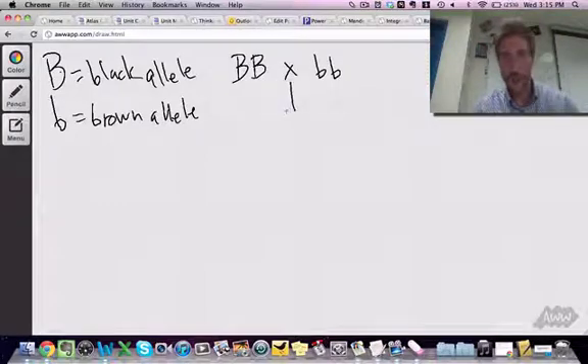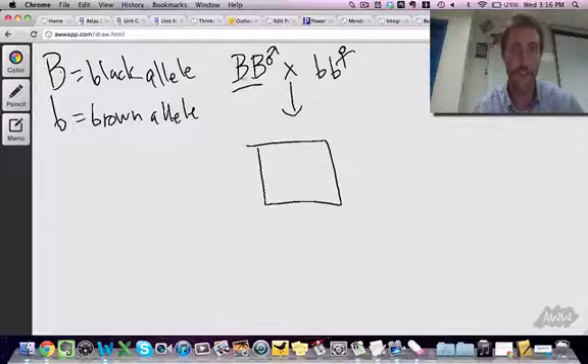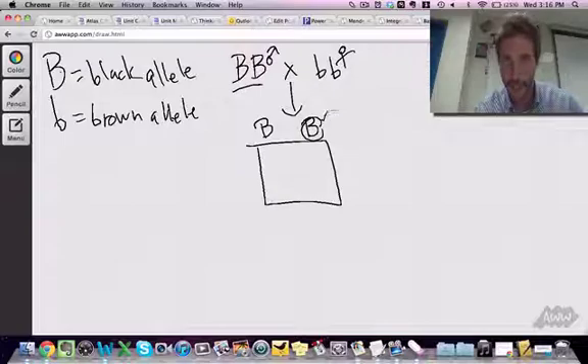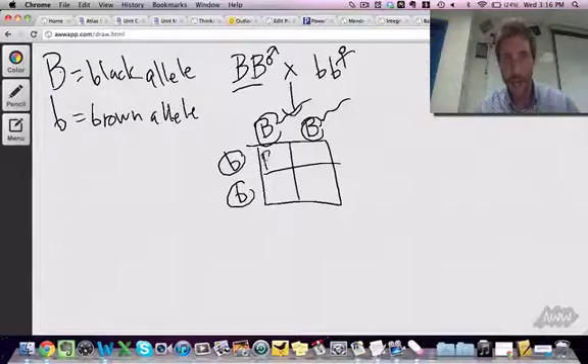Now we can draw our Punnett square, but we don't really have a lot of options here. Remember, up top we draw the sperm. If this is dad and this is mom, each sperm only gets one allele, but they're the same — one sperm gets a big B, the other sperm gets another big B. And for the eggs: one little b, the other little b. So you can easily see every individual is going to be Bb.